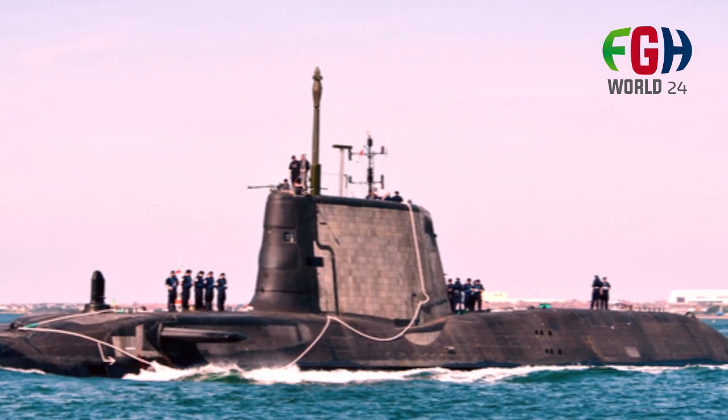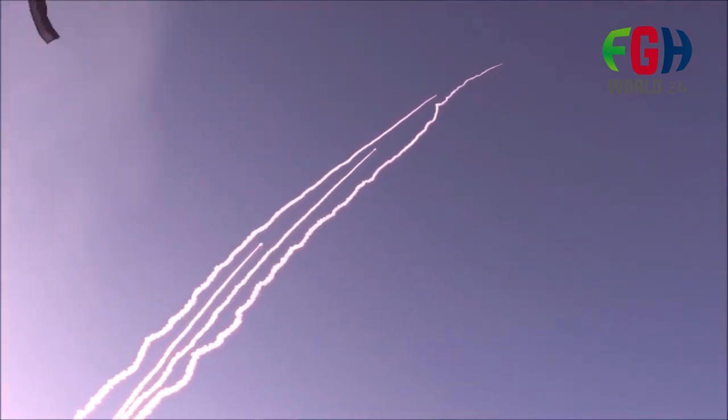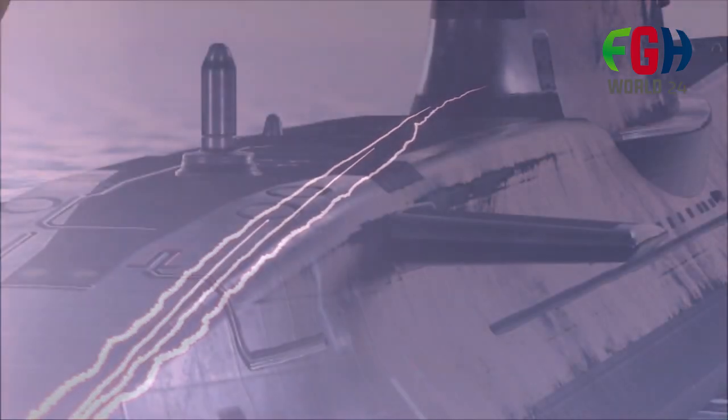Armament: these submarines are armed with a variety of torpedoes and cruise missiles, making them highly versatile in combat situations. They can carry Spearfish torpedoes for anti-submarine warfare and Tomahawk land attack cruise missiles for striking land-based targets.